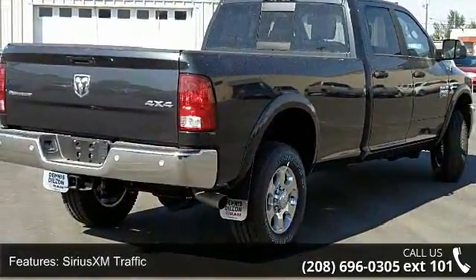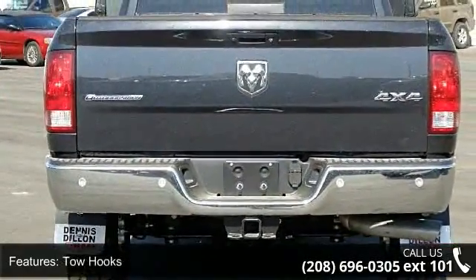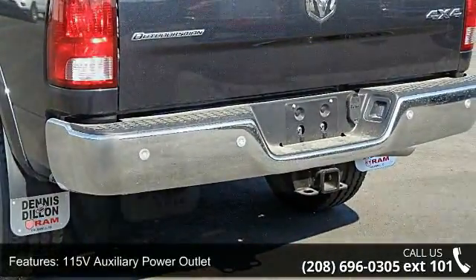Bucket seats, Sirius XM traffic, tow hooks, 115V auxiliary power outlet, media hub, quick order package to feed outdoorsman, Uconnect access, steering wheel mounted audio controls.